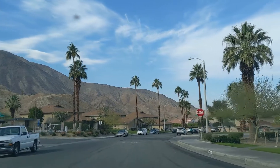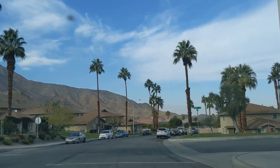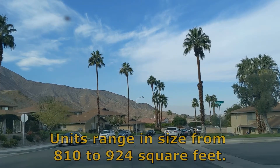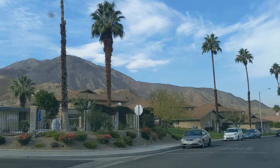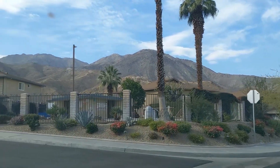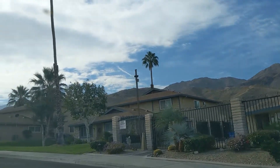Units range in size from 810 to 924 square feet. The community includes two pools and spas, green belts, and easy access to local hiking trails.